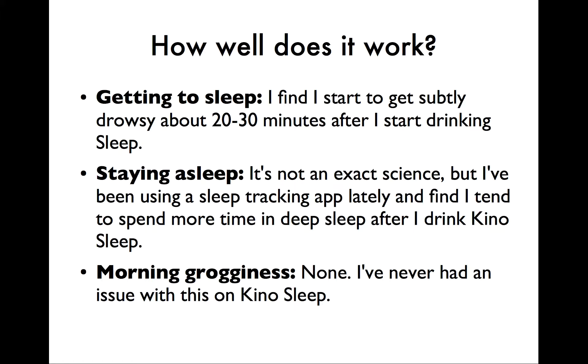Like I said at the beginning, I drink KenoSleep most nights, especially after I work out. I find I start to get drowsy about 20-30 minutes after I start drinking. It's subtle — you don't feel groggy like you're on a heavier drug. You just start to feel heavy and relaxed, and you slip away. I've been experimenting with a sleep-tracking app, and who knows how reliable it is, but according to the app, I tend to spend more time in deep sleep when I've had KenoSleep. I've also never had an issue with morning grogginess, unlike after taking Benadryl or something like that.